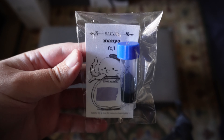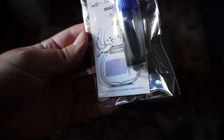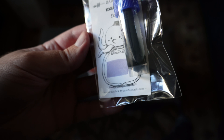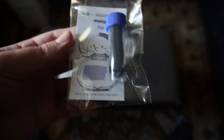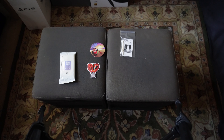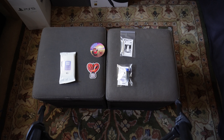And then our ink of the month — Sailor Manio, and it is Fuji, probably Fuji-san or Mount Fuji. It's like a bluish-gray color. Let me slide this all off to the side and we'll see what's in the standard kit here in just a sec.